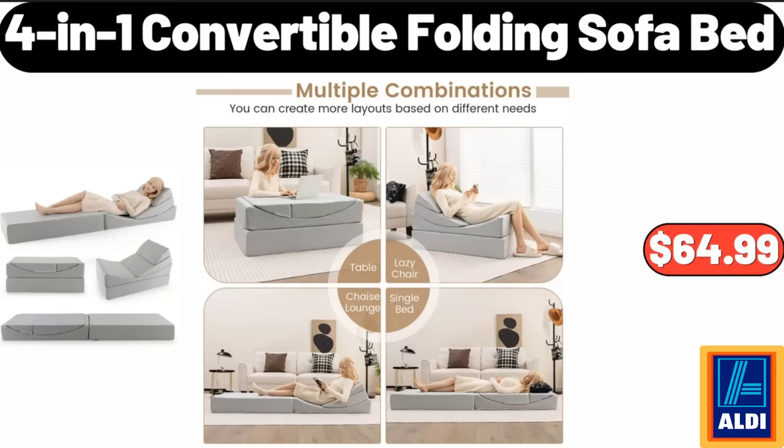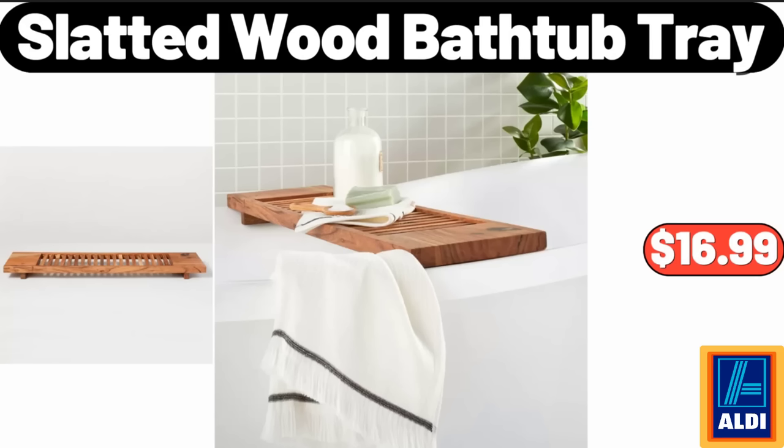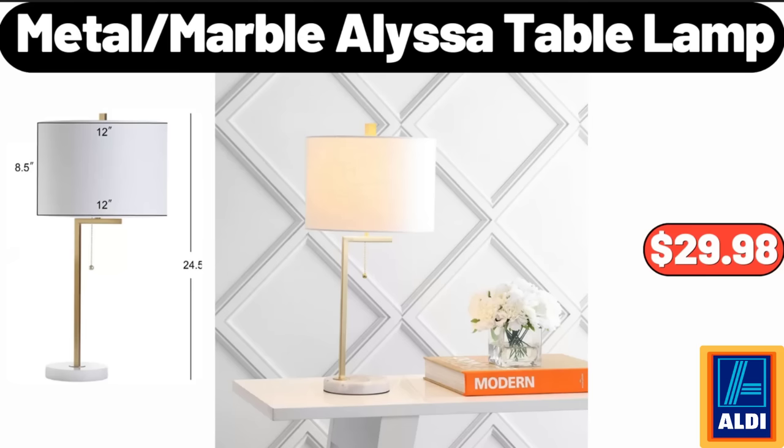Slatted Wood Bathtub Tray, $16.99. Please don't forget to subscribe to my channel, thank you very much for everything. Metal Marble Alisa Table Lamp, $29.98.